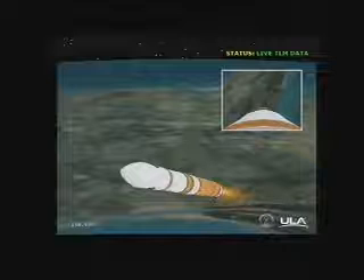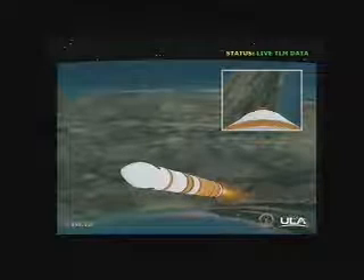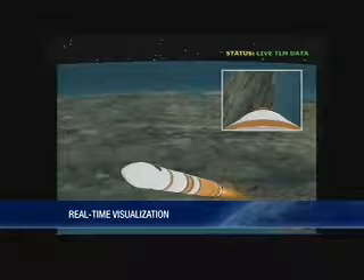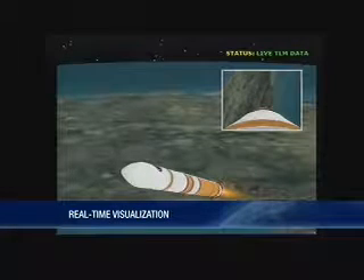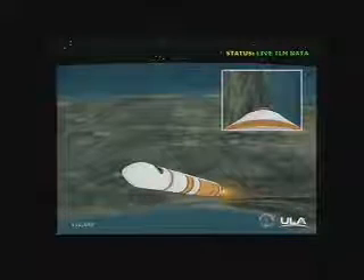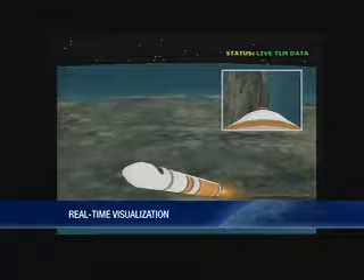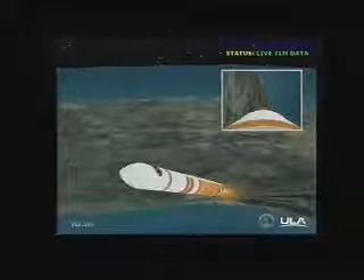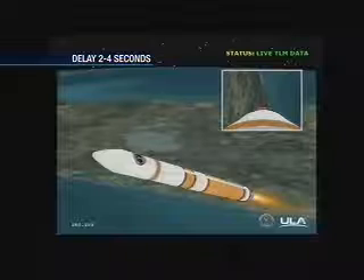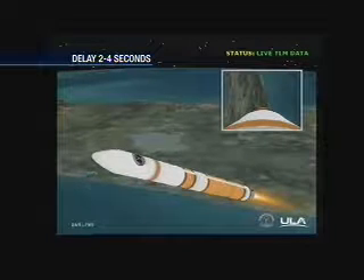Our next event is payload fairing jettison, scheduled to take place in less than two minutes from now. Good engine control on the first stage in pitch and yaw. Two minutes, 40 seconds in, still looking good. Altitude 46 nautical miles, velocity 8,679 feet per second, downrange distance 75 nautical miles.